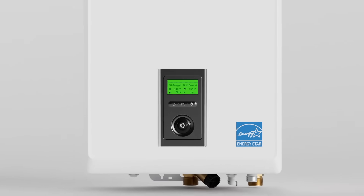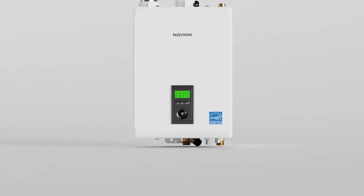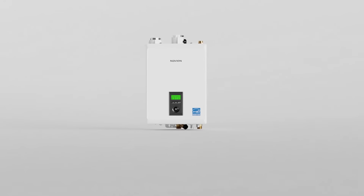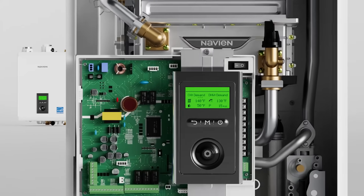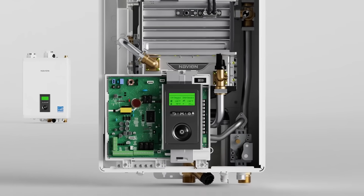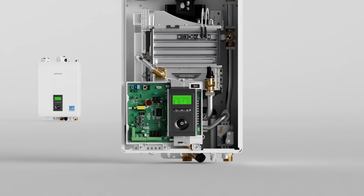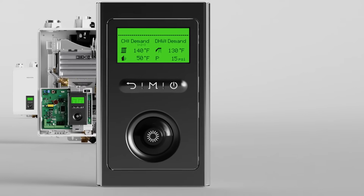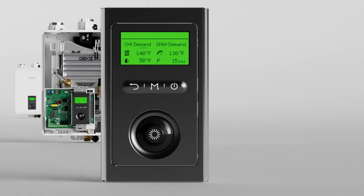The NHBH advanced front panel controller features an intuitive multi-line LCD display and a command dial for quick setup and easy access to data, diagnostics, and troubleshooting. The control also includes the option to utilize one zone for an indirect tank control, providing domestic hot water capability.